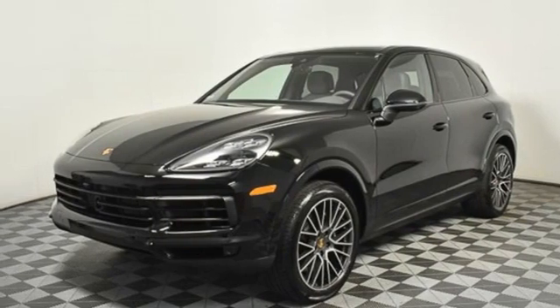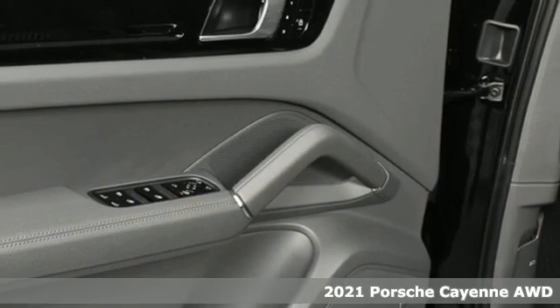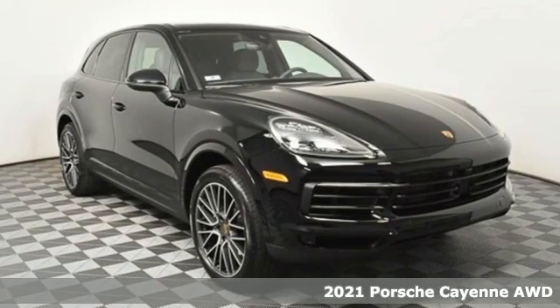It's a new 2021 Porsche Cayenne. With sporting credibility only a Porsche can offer, the Cayenne exudes enthusiasm for life and the road.